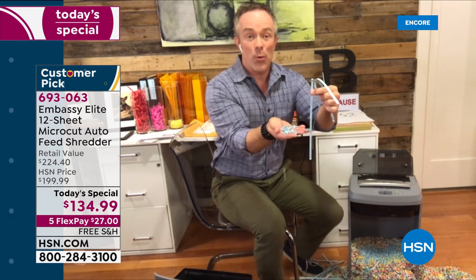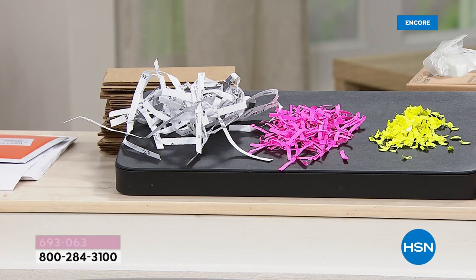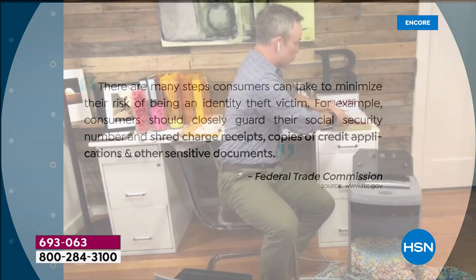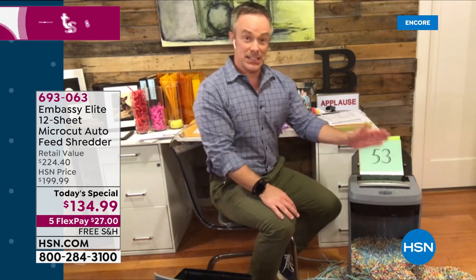That is the difference. We don't want to make it easier for identity thieves. When we launched Embassy, one in ten people fell victim to identity theft. Now it's actually gone up — it's one in seven. One in seven people fall victim to identity theft simply by not properly disposing of documents: credit card information, charge receipts, old medical procedure records. Load it up — didn't have a full 120 sheets, had a stack of 50 — but normally you'd have to go a few pages at a time. Not with this machine.